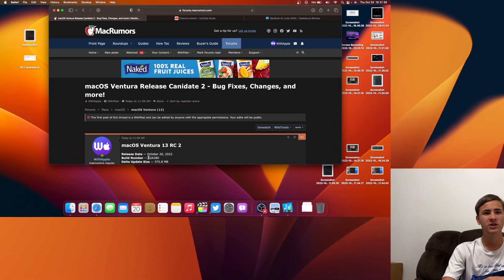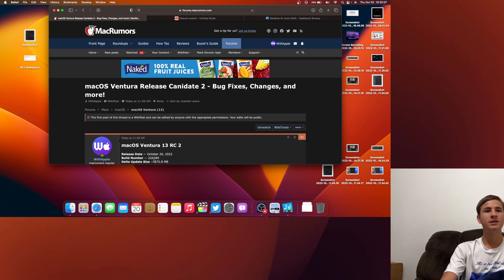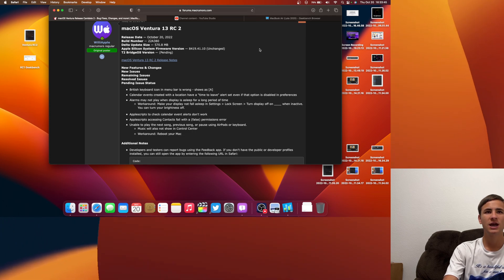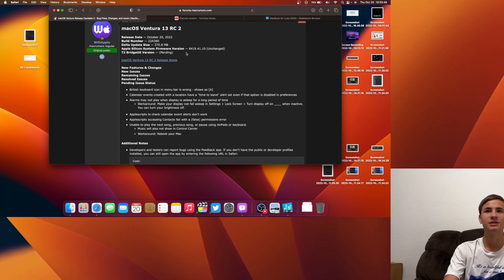The new build number is 22A380, whereas before it was 22A379, so that means Apple fixed one major issue inside of macOS Ventura. The Apple Silicon firmware version was unchanged, and I would have to assume the T2 BridgeOS is the same as well.